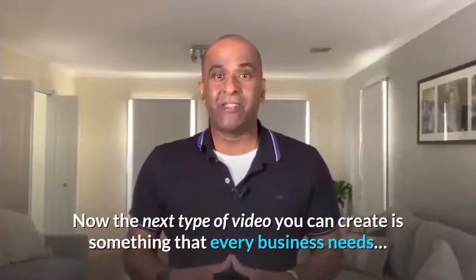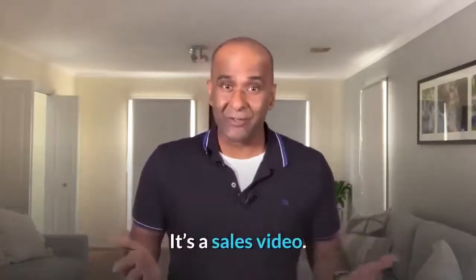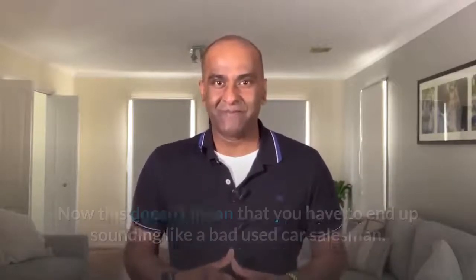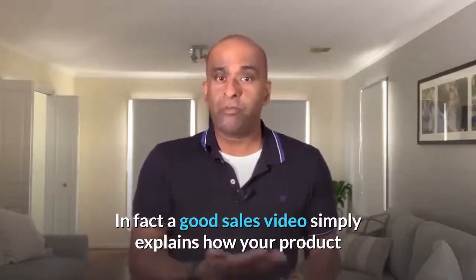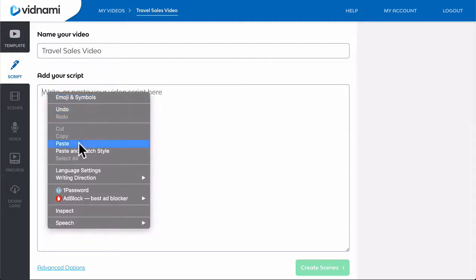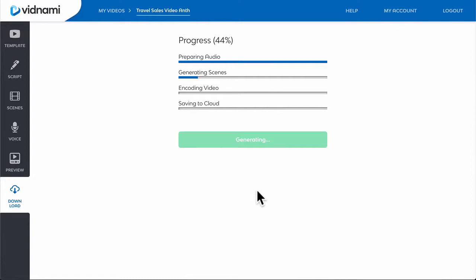Now the next type of video you can create is something that every business needs — it's a sales video. This doesn't mean that you have to end up sounding like a bad used car salesman. In fact, a good sales video simply explains how your product can help your customers solve a problem they are facing. All you have to do to create a professional sales video in Vidnami is drop in your sales script, tweak your scenes, and render your video.